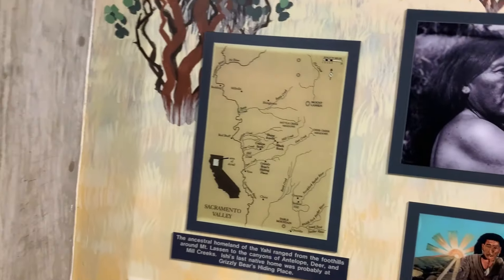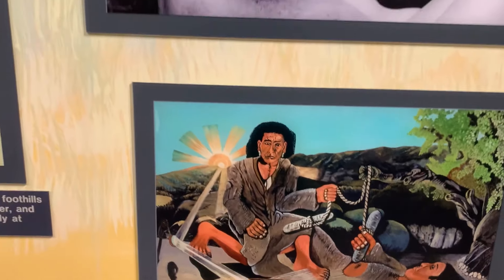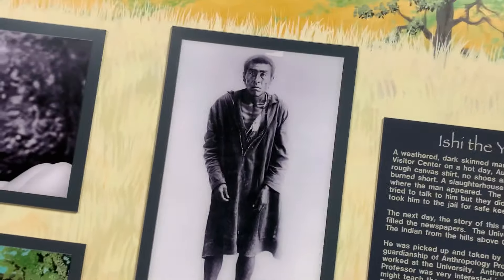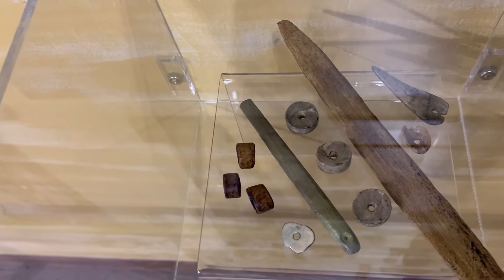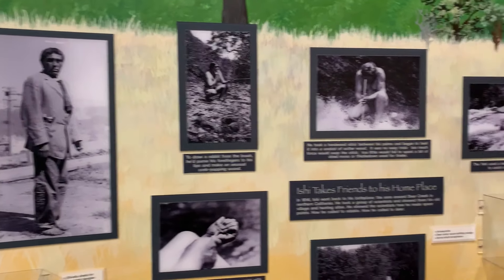You guys watched my video about Ishi, right? Ishi — what a crazy story. If you haven't watched it, go watch my video on Ishi — it's everything you want to know about the last Yana. They have a nice little tribute to him. He was found in Oroville, so it makes sense that they would have a tribute to him here. There he is in all of his glory.